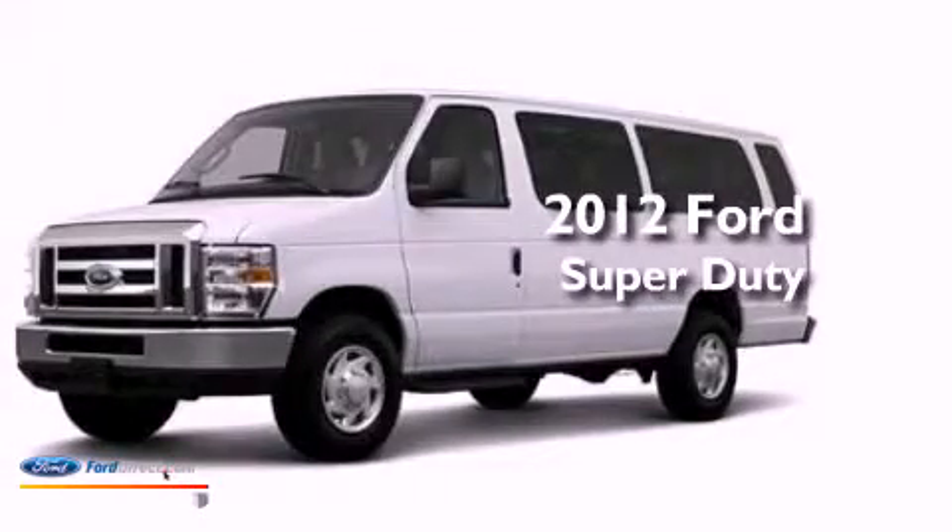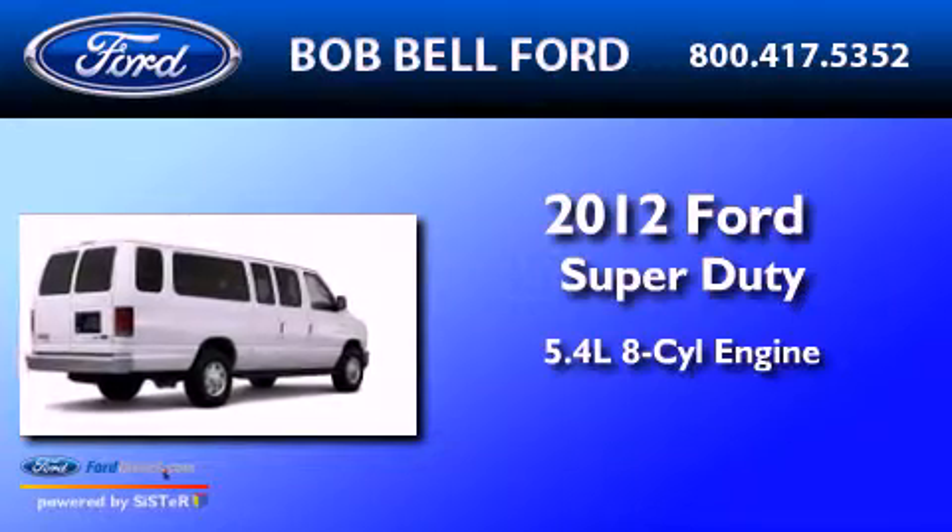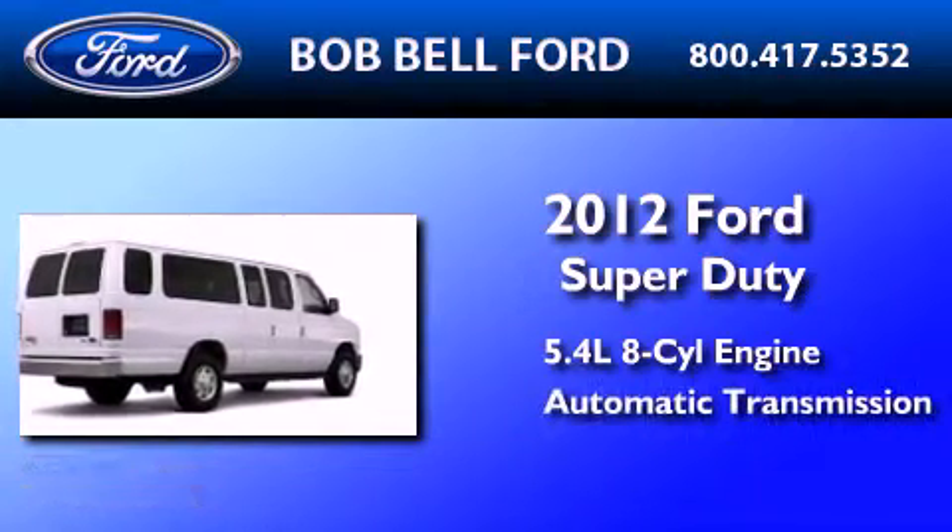This is a 2012 Ford Super Duty. It features a 5.4 liter 8-cylinder engine and an automatic transmission.